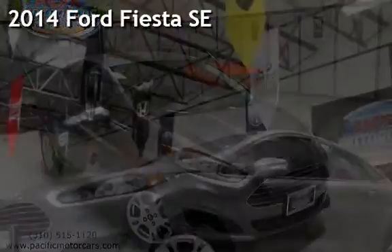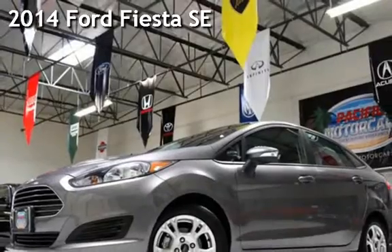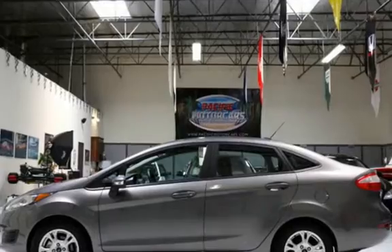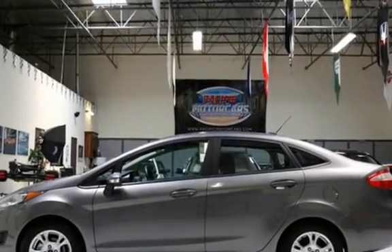Presenting a pre-owned 2014 Ford Fiesta SE. This four-door sedan has a four-cylinder, 1.6-liter i4 engine, with front-wheel drive, and an automatic transmission.